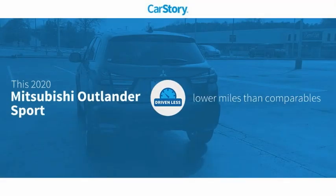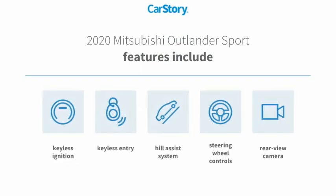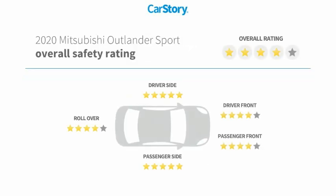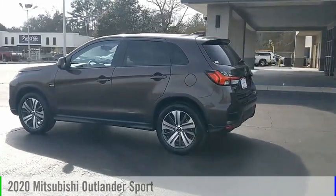CarFax story research indicates this vehicle as having lower miles with less wear and tear. Features also include keyless entry, keyless ignition, rear view camera, steering wheel controls, and hill assist system with great ratings. Stop by and take a look.